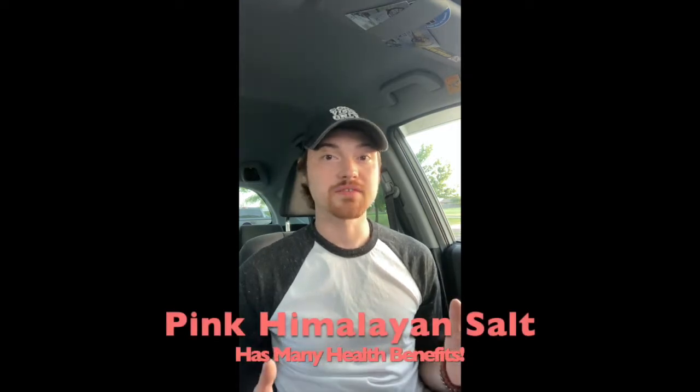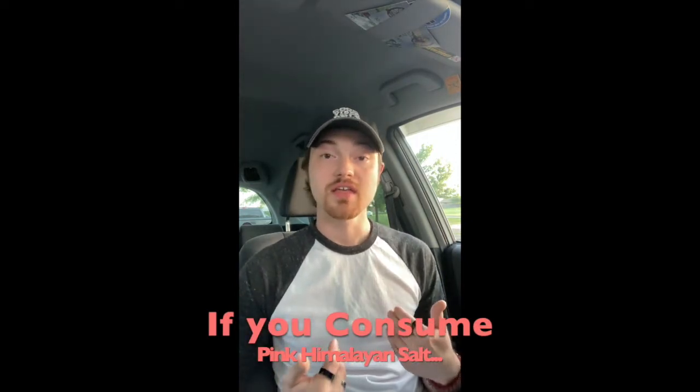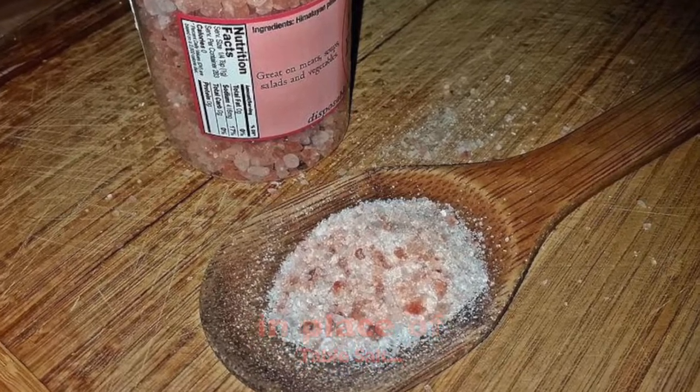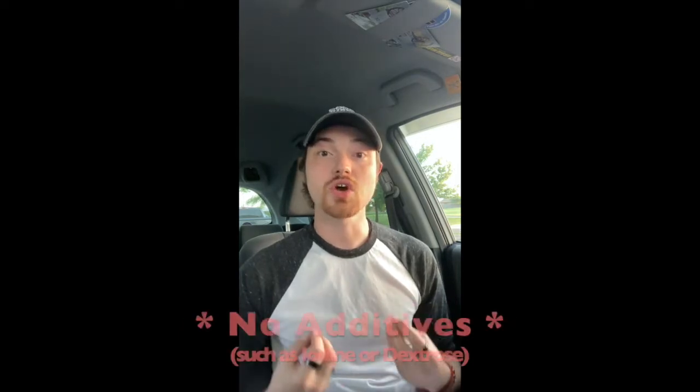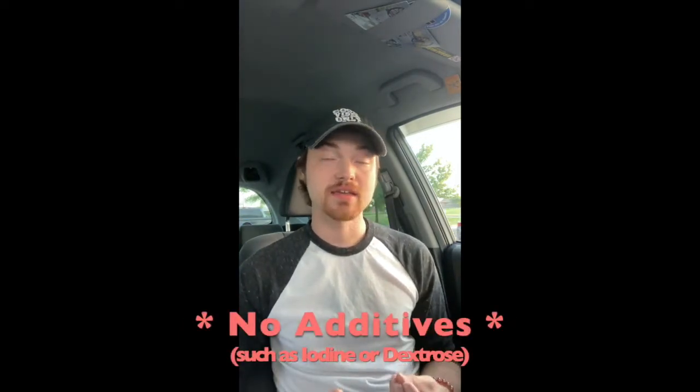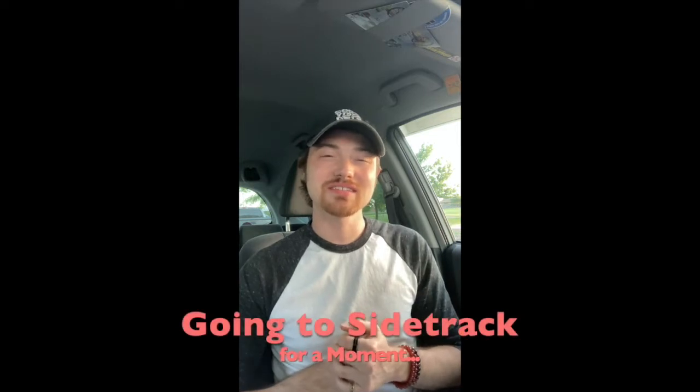Pink Himalayan salt is said to have many different health benefits. If you are consuming Himalayan salt — which they do make in a form you can use in place of regular table salt — it has lower sodium levels than regular table salt, it has trace minerals, and it has no additives such as iodine and dextrose. Yes, regular table salt actually contains sugar — if you check a canister of Morton's table salt and read the ingredients, it actually has sugar in it.